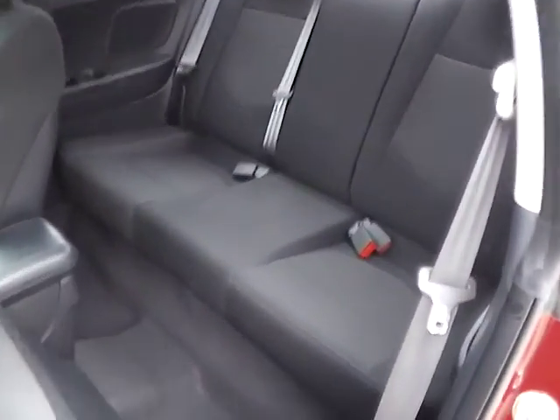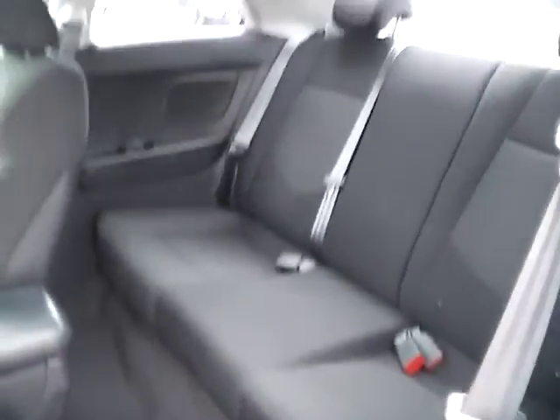We also have a power moonroof. In the back seat we have black cloth seating as well, with plenty of leg room and plenty of head room.